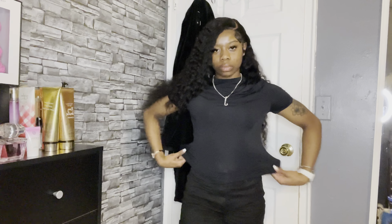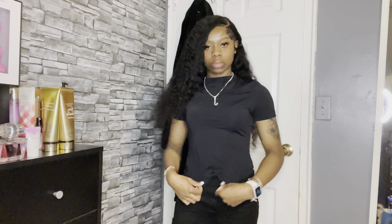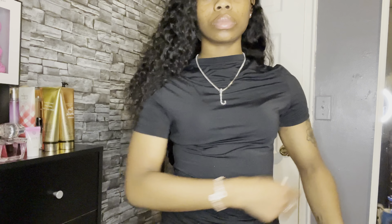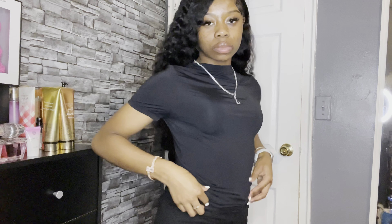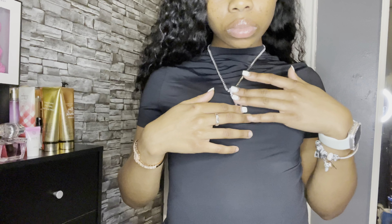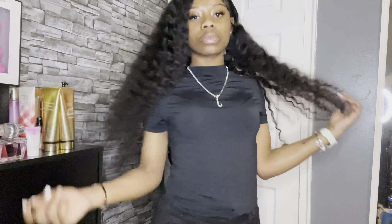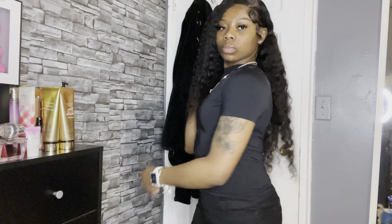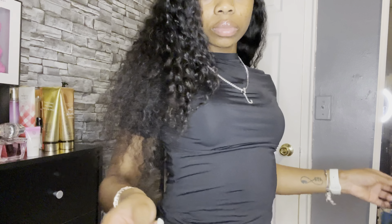This dress is like a Skims dupe dress — it's really long, cute, and stretches really well. The only problem is it's a little see-through, so wear a black bra and black panties. Keep it subtle. Some people wear a pop of color on the panties so you can see them through it, but I'd recommend just wearing regular black panties. This dress is a 10 out of 10. Everything I show in this video will be linked in the description box below.